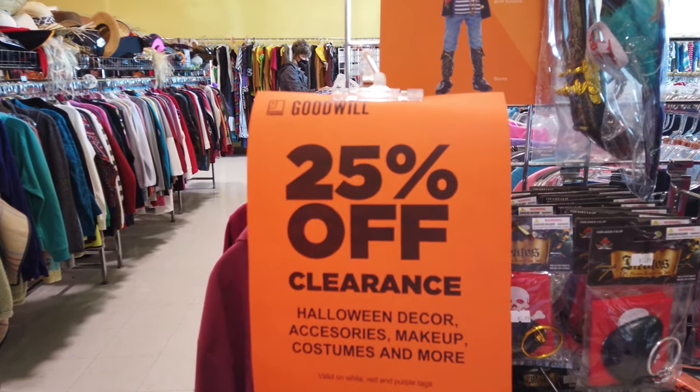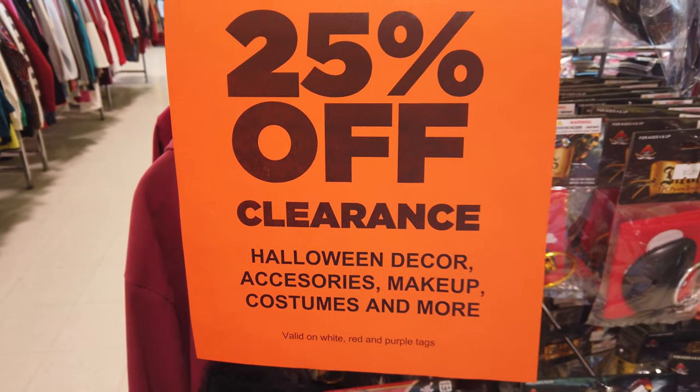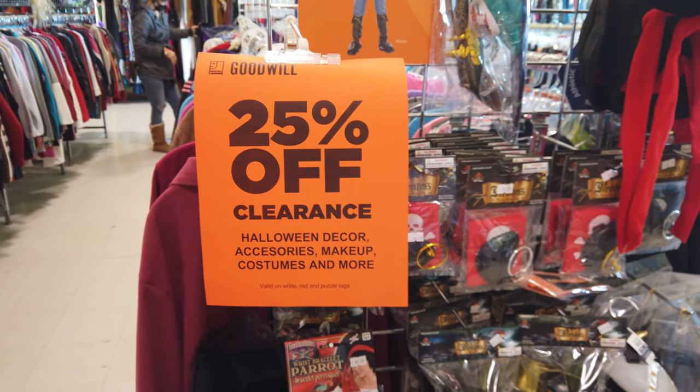The first thing I see is that all Halloween decor, accessories, makeup, and costumes are all 25% off, so that looks like a good start.